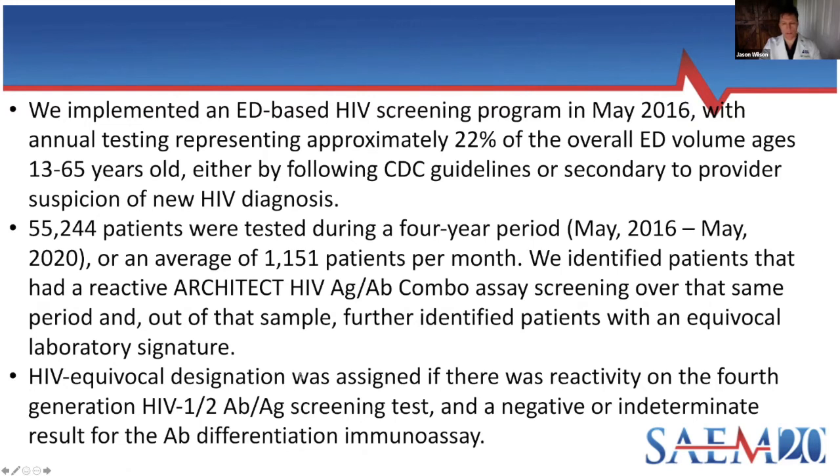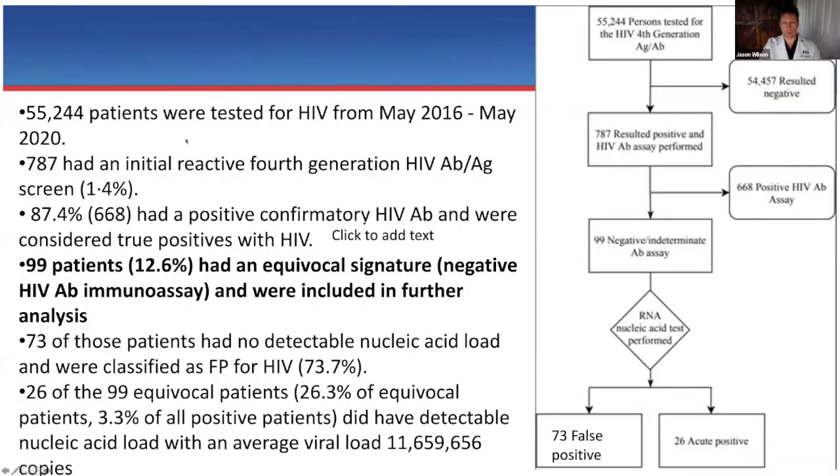That's been about 55,000 patients between May 2016 and May 2020, roughly 1,100 patients per month on the ARCHITECT platform. Of those 55,000 patients tested, about 787 had a reactive HIV antibody-antigen screen. Most patients are negative. Of the 787 reactive results, 668 were either chronic or subacute positives — the antibody was reactive, so linkage could proceed. But 99 patients over the past four years have been the difficult ones: those we struggled to know what to do with during the clinical encounter.